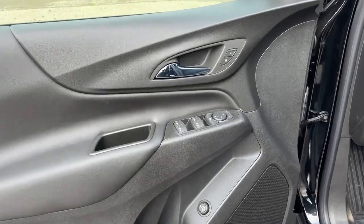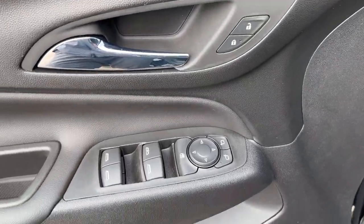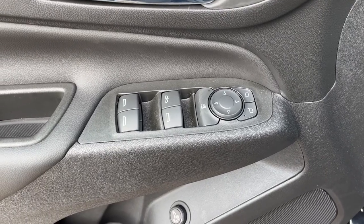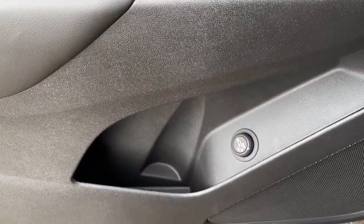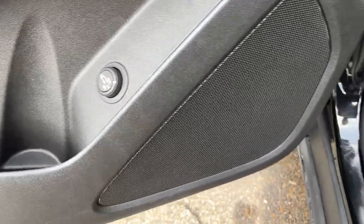Starting off in the front of the vehicle we can see we have a chrome finish door handle, our power locks, below our power windows and power mirror controls. We have some storage in the rest of the door as well as our power tailgate button and a speaker.